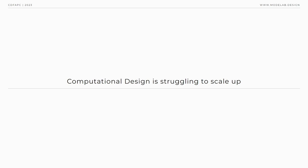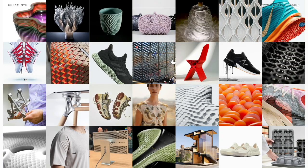Now fast forward 50 years, and we're experiencing a similar challenge, but this time in design. Computational design is struggling to scale up because it still operates in a bespoke fashion — we're creating unique solutions for individual problems. Today's talk is about how to operationalize computational design to maximize its value and impact in this new technological era.